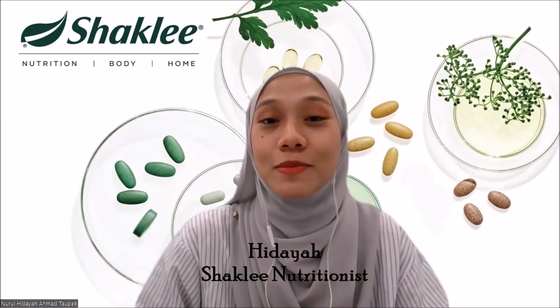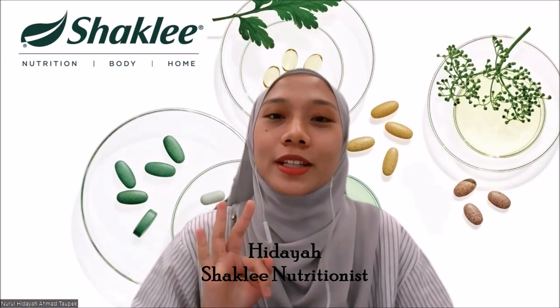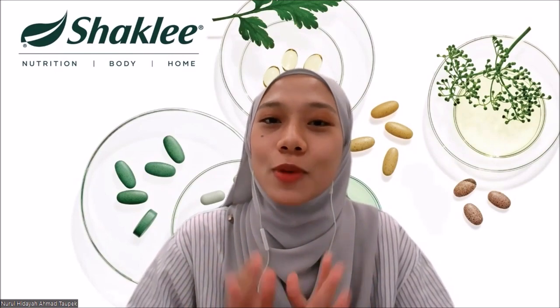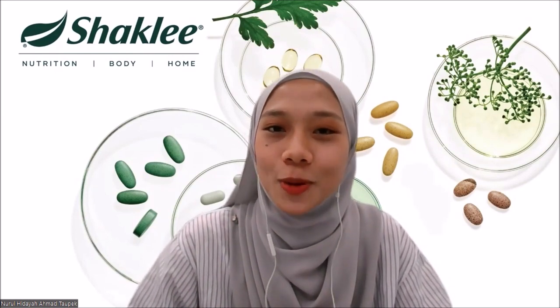Hi and good day, Shaklee family. My name is Nuri Hidayah, nutritionist from Shaklee Malaysia. Welcome back to part 3 of Shaklee Omega Guard product training video. For this video, I will talk about the fish oil supplements that we have in Shaklee, which is the Shaklee Omega Guard. So please stay tuned for more information.